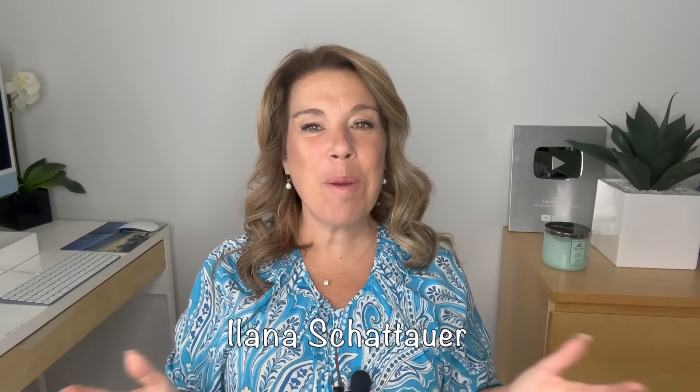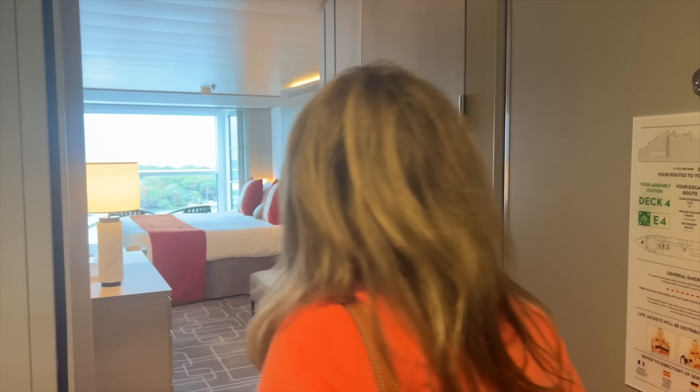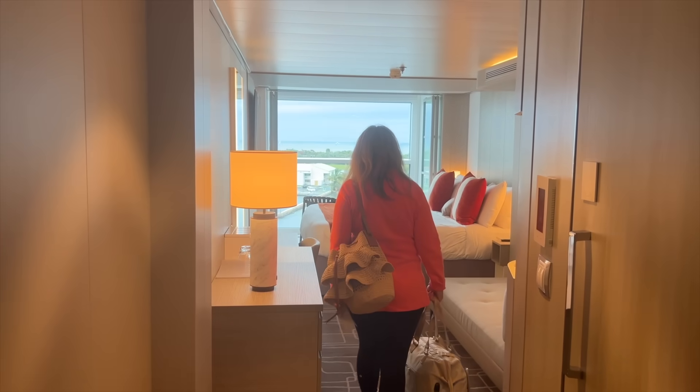Hi there, I'm Ilana from the website lifewellcruise.com. Welcome or welcome back to my channel. Now I don't want to sound overly dramatic but I have to say having our infinite veranda on our recent cruise on Celebrity Ascent, I finally understood what some people were saying about not really liking this type of cabin.